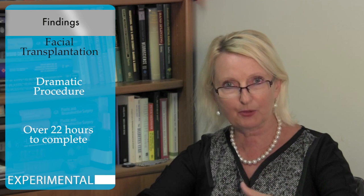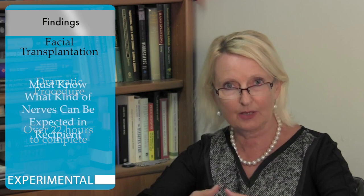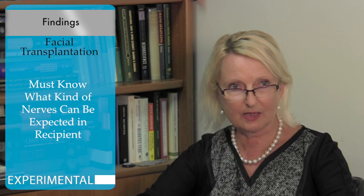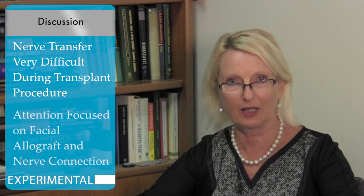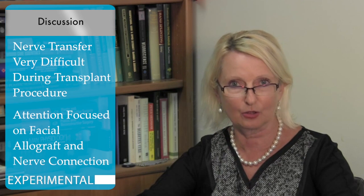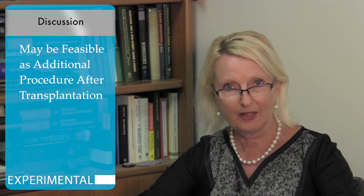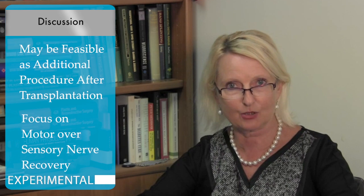In the recipient, as a potential neurotization source for lacking nerves, I would say almost in conclusion that this is a very interesting concept of transferring the nerves. However, I believe it will be very difficult to perform during the transplant procedure, which already demands enormous attention just to keep the facial allograft alive. Connecting additional nerves as a secondary procedure after transplantation may be more feasible.